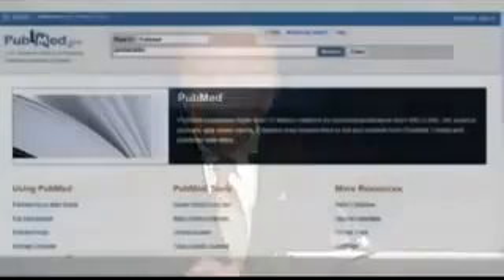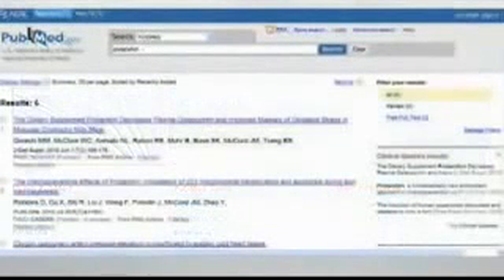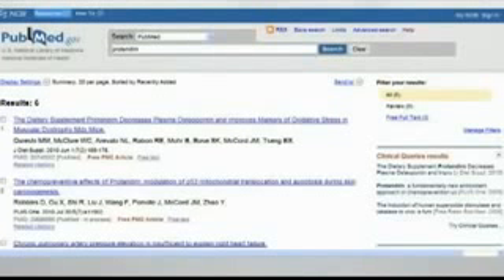If you bring up PubMed and type 'Protandim' in the search field and hit enter, what you see is all of the publications specifically discussing Protandim in the published peer-reviewed biomedical literature. You might expect there would be hundreds, but six is a very substantial number for where we are and how long we've been at this. If you had done this search one year ago, there were three — so in the last year this has doubled. There's a seventh paper waiting in the wings.